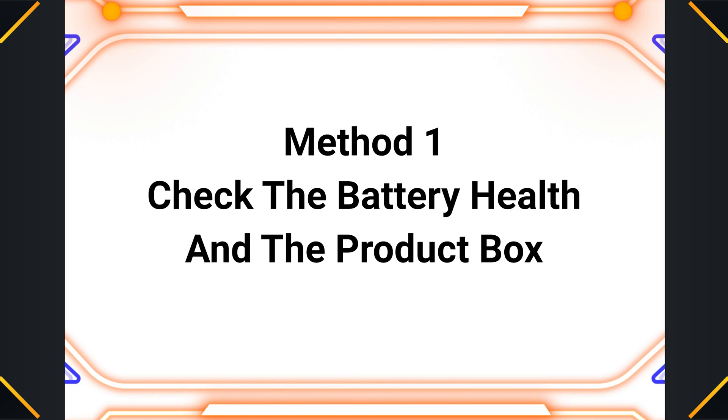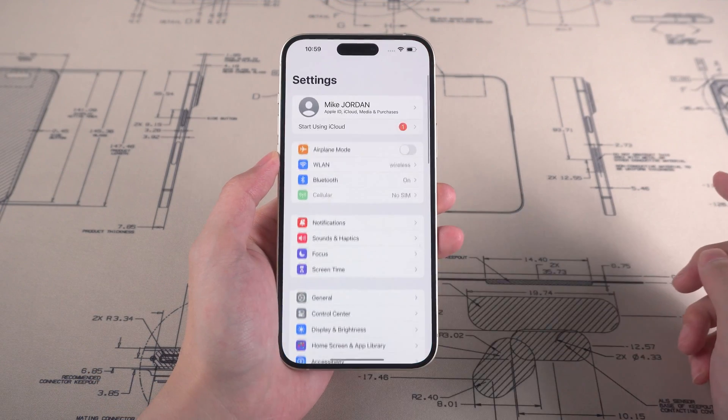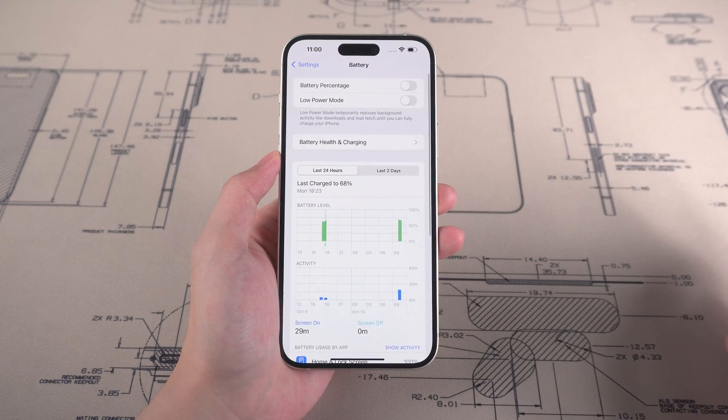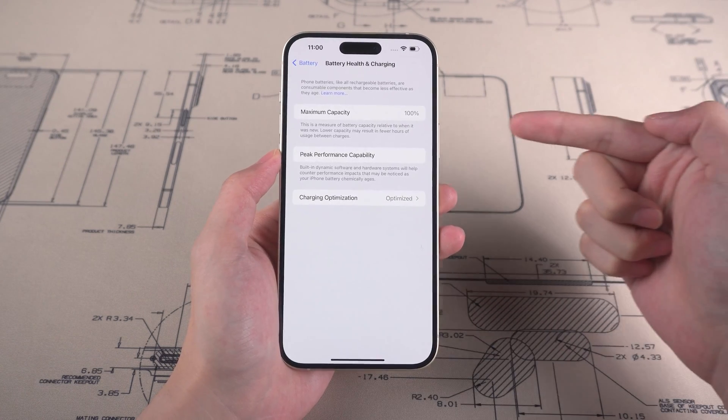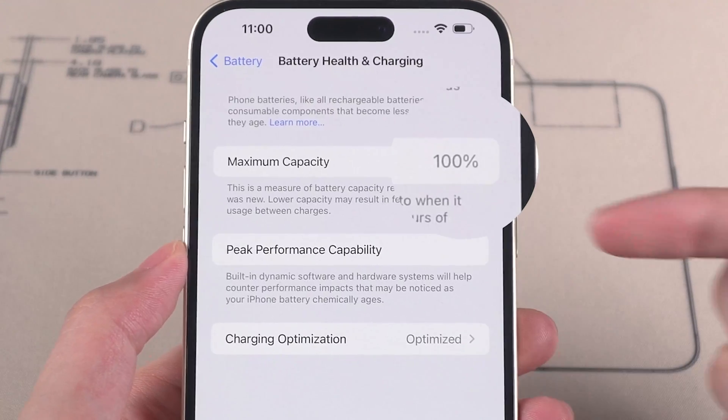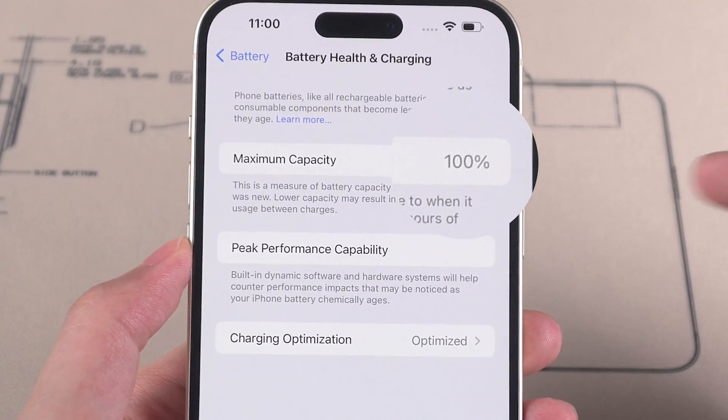The first method is to check the battery health and the product box. You can tap on Settings, then choose Battery and go to Battery Health and Charging. Now you can see the battery health of your new iPhone 15. If it's not at 100%, then your iPhone 15 is possibly not original.